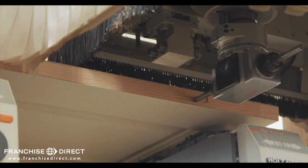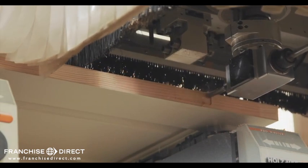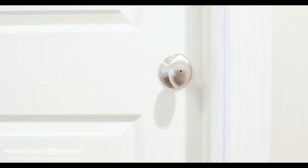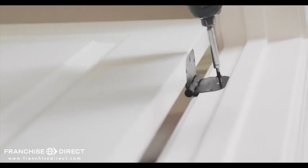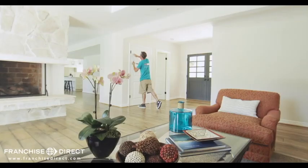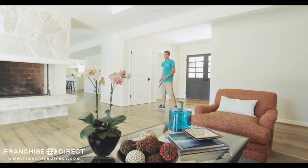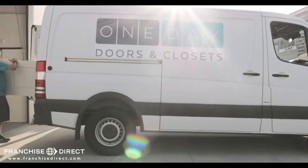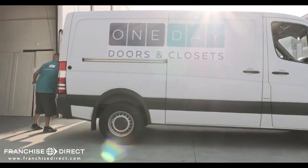One Day Doors & Closets created revolutionary new technology and processes that enable finished doors to fit so precisely into existing jambs — they're simply screwed into place in minutes, with no messy in-home construction, at a price that's 30% to 50% less than rates charged by home improvement stores, handymen, and contractors. Here's how it works.